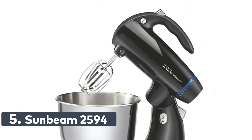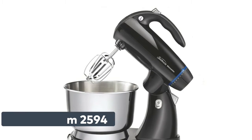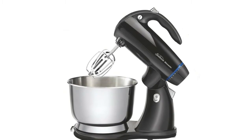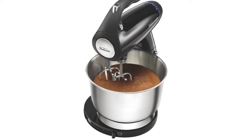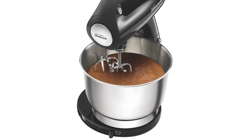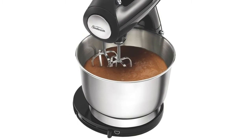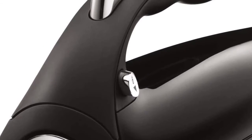Number 5: Sunbeam 2594. Designed with 350 watts of mixing power and 12 speeds to help you create delicious meals and desserts. Softstart technology helps minimize splatters and mess on the counter by gently accelerating to the selected speed. Burst of power function provides extra mixing power to work through batters and ensure even mixing at any speed.